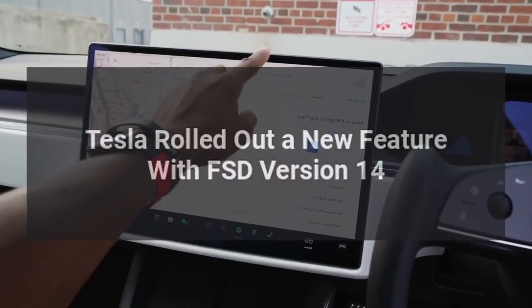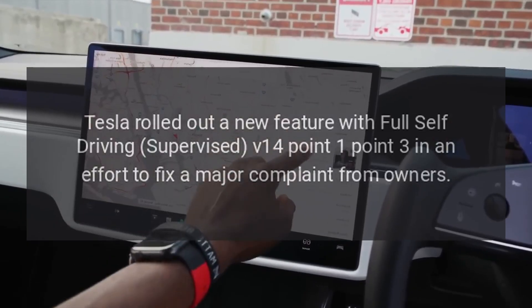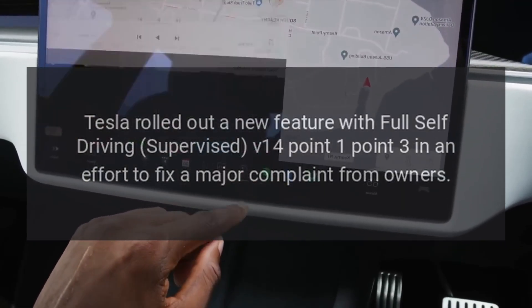Tesla rolled out a new feature with Full Self-Driving Supervised V14.1.3 in an effort to fix a major complaint from owners.